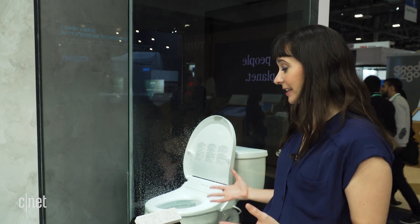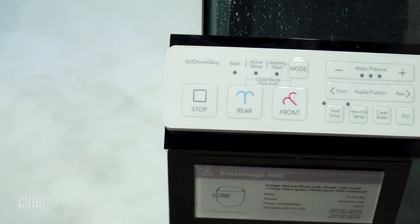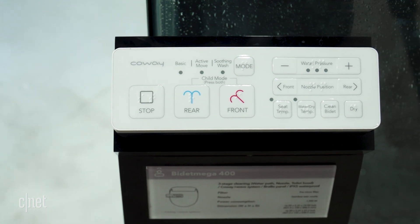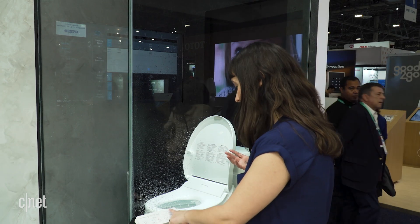That's as specific as I'd like to be about that, but if you head over here, they actually have a demo where you can see. You can choose a rear wash or a front wash, and you can choose the water pressure. We're going to give it a go right now and see how it does.